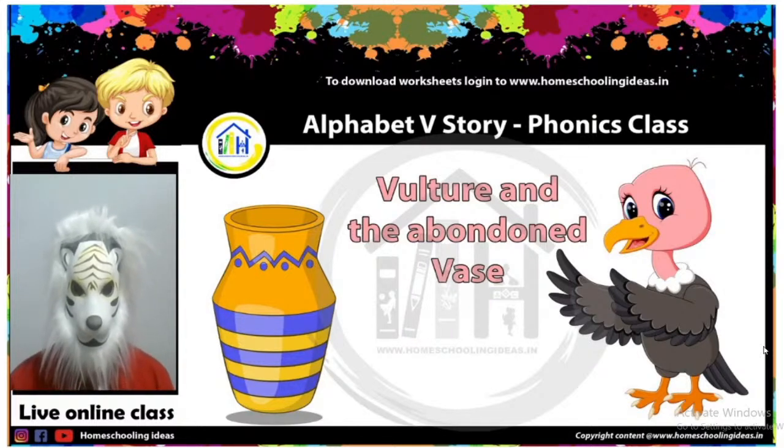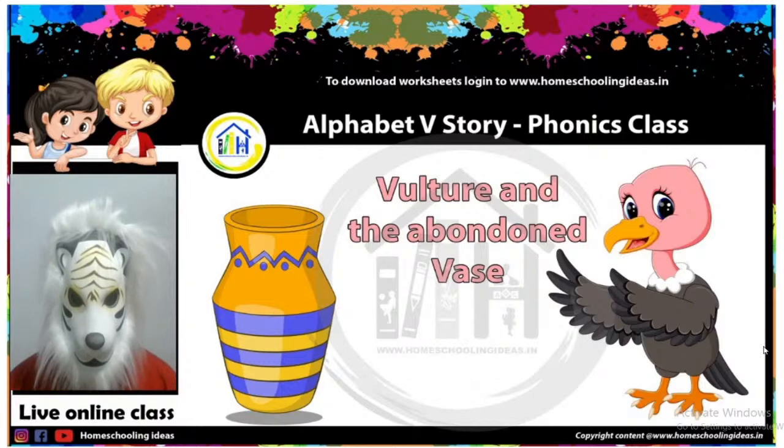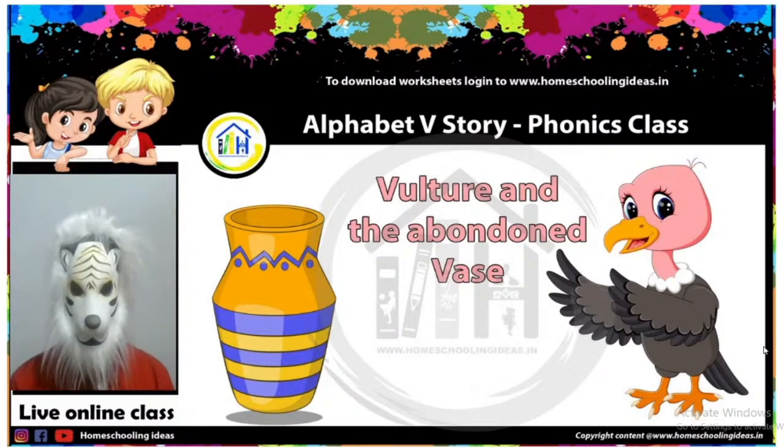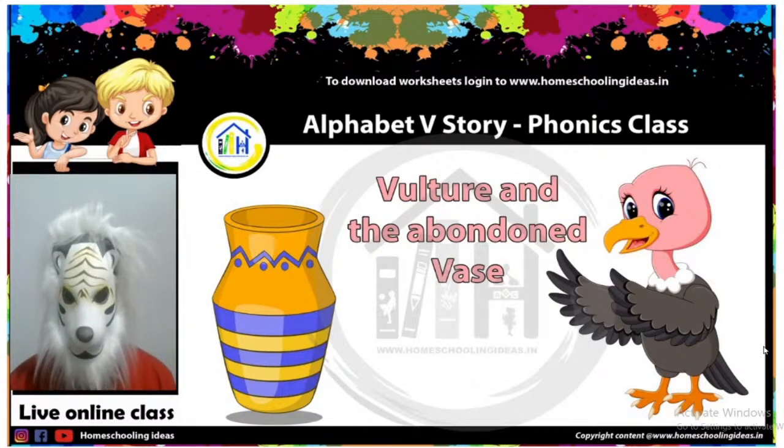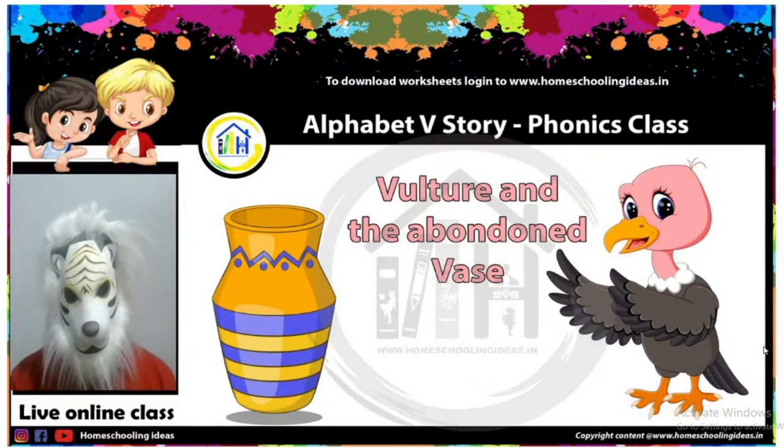Today's class is on Alphabet V. V is for vulture. Today's class is based on a story, and the story is about a vulture and an abundant vase. Do you know what a vase is? No? No problem — your lion uncle will tell you in the story. Are you ready? Come quickly, call all your friends.